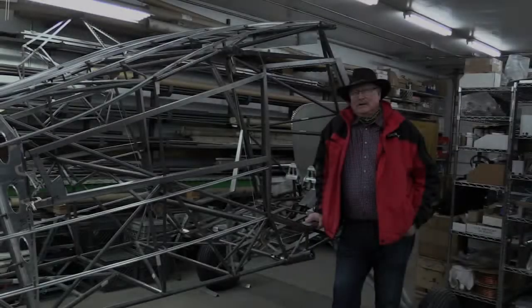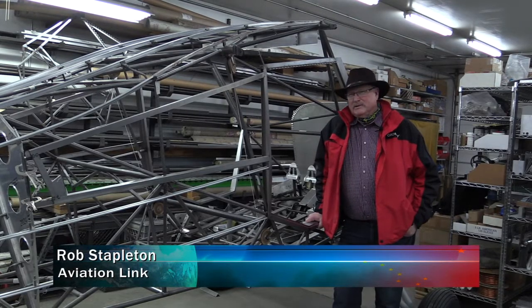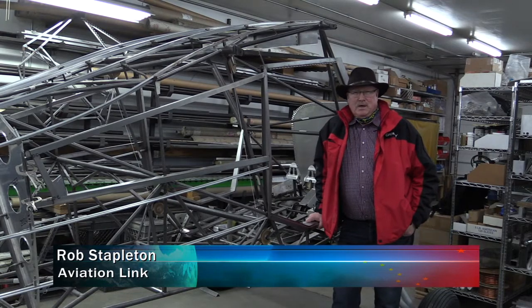Standby for your Aviation Link. We're going to go to Burrells Aircraft in Birchwood and hear all about their airplane parts and the Aero Sedan.